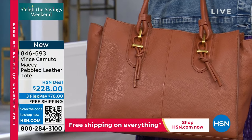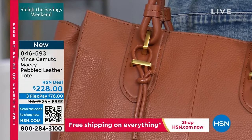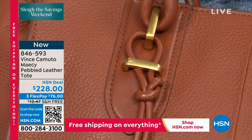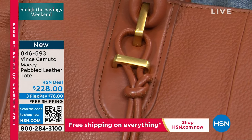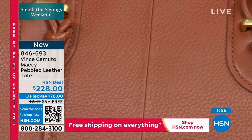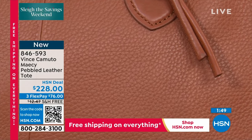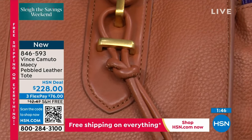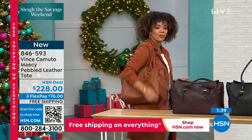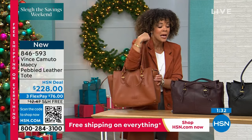A crossbody strap is included — about 23 inches in length. You can pop it off with beautiful little clips. Beautiful hardware with this too. Also, you'll notice it's a pebbled leather. When we're talking about pebbled leather, we're talking about one of the most exquisite leathers for handbags and accessories. That brushed gold hardware — I love the knot detail on the handles. The handles are perfect to go over your shoulder even if you're wearing a coat — 12 and a half inch handle drop.